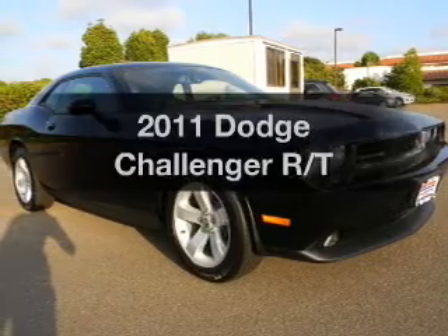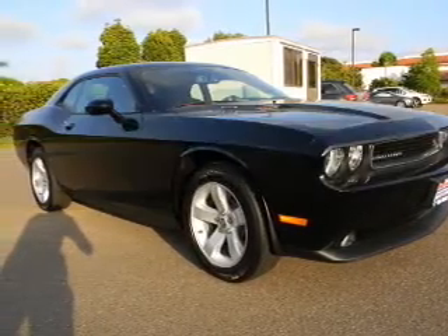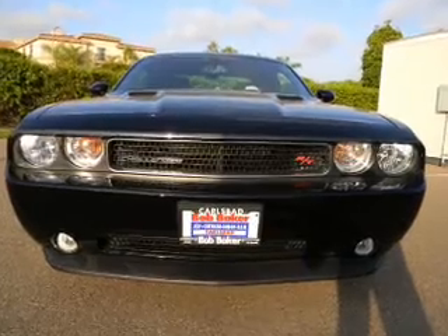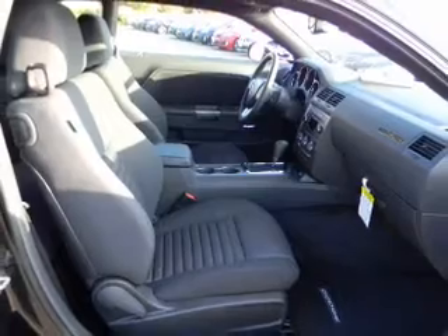Get noticed in this 2011 Dodge Challenger. Travel the roads in style and comfort in this great vehicle, with a powerful 8-cylinder engine that responds smoothly to its 5-speed automatic transmission.